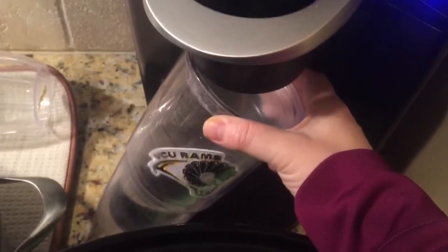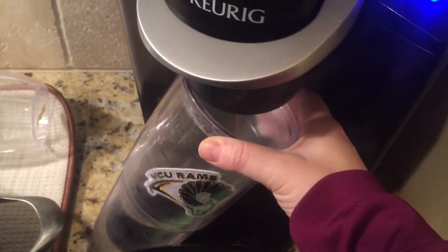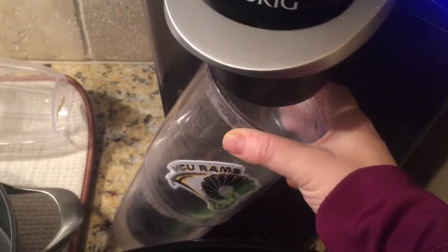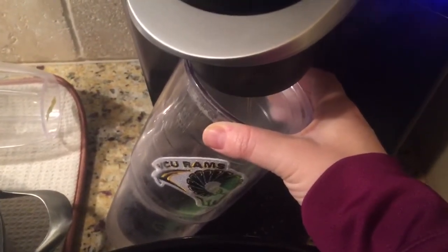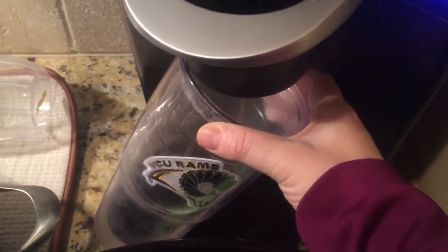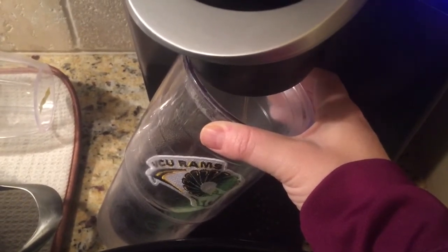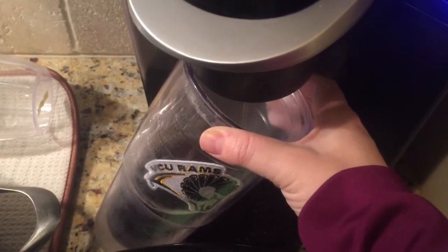Brewing my coffee right now. I'm doing black coffee with two packets of stevia. My cup doesn't quite fit under there so I'm sitting here holding it. I'll add a little bit of water to my coffee and sometimes some ice. I really like iced coffee but it's been really cold here in Virginia the past few days, so I'm just going to do lukewarm coffee today.